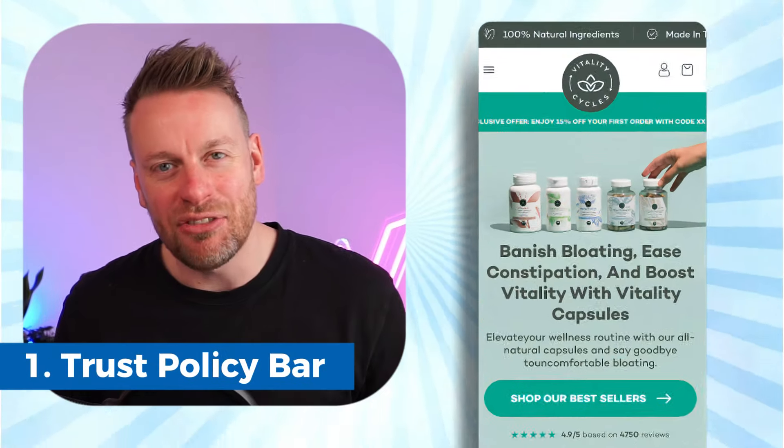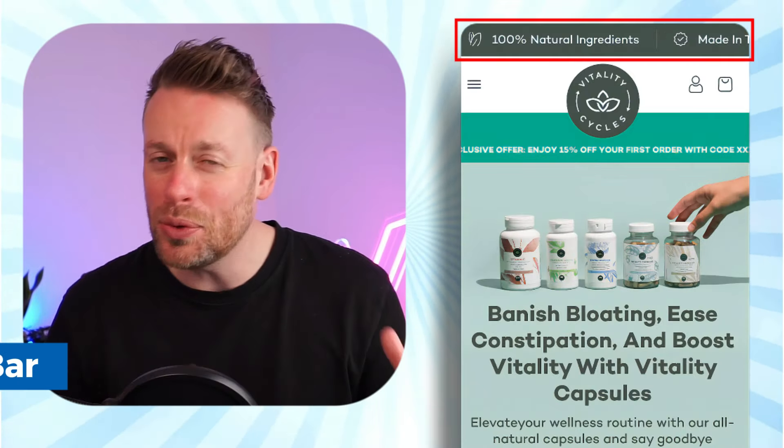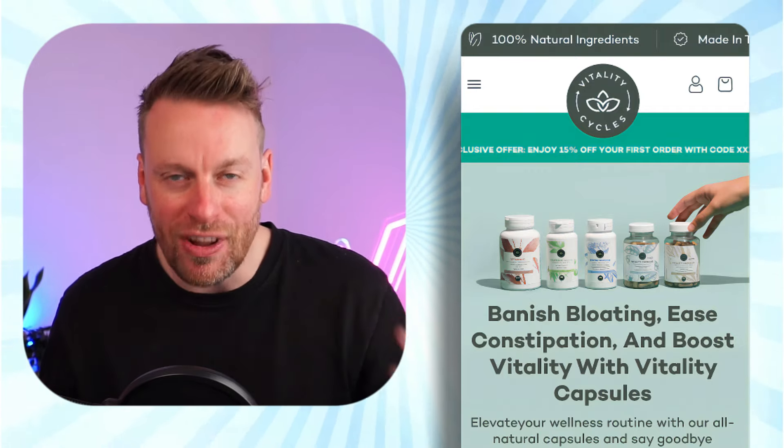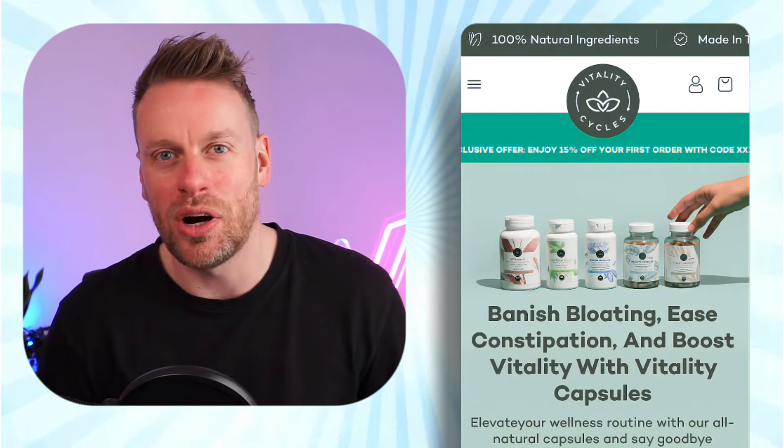Let's jump straight into the transformation. First and foremost, you can see we've added our famous trust policy bar. All this is is a rotating bar that just tells people how much value you add and how trusted you are as a company. Put things in here like your money-back guarantees, your shipping return policies, that you're vegan-friendly, you're made in the US, and anything else that just makes you trusted as a company.